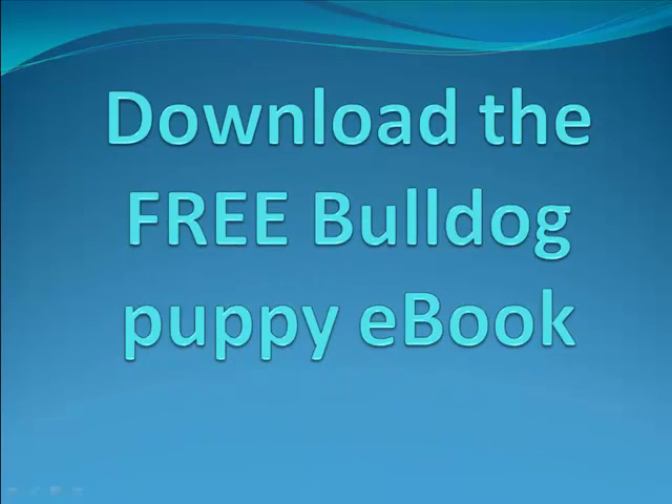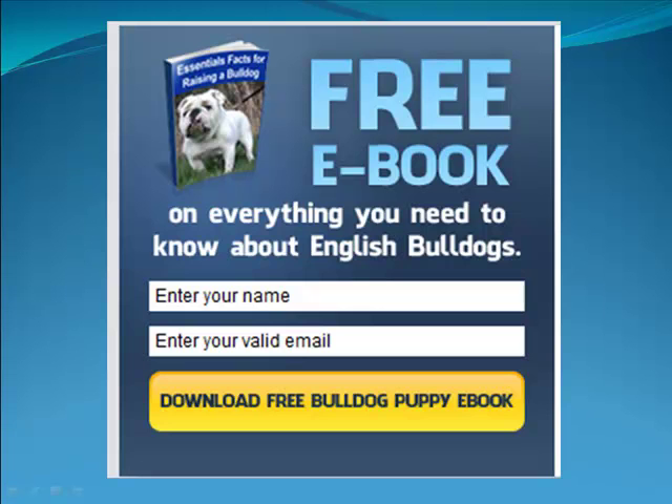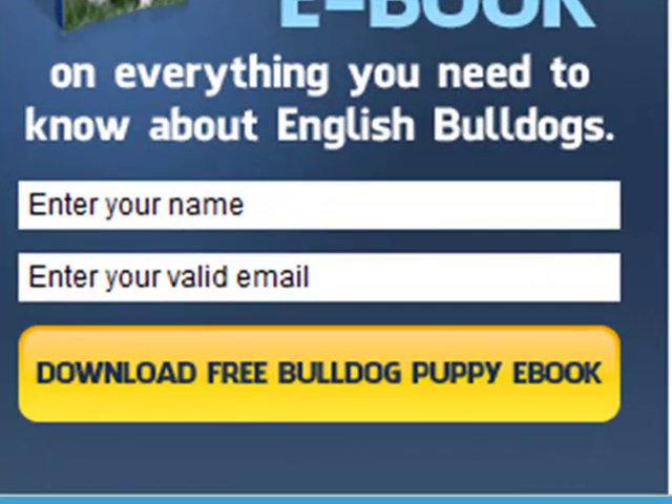Then, download the free Bulldog Puppy e-book. By doing this, you can start learning about this breed. You can do so by clicking on the free e-book link, by entering your name and your valid email.